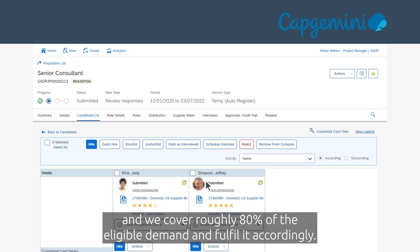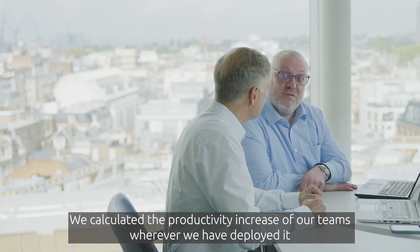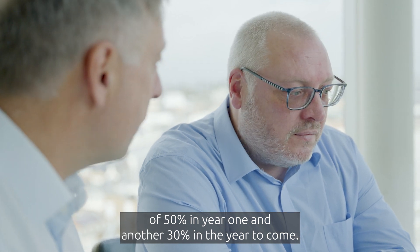We cover roughly 80% of the eligible demand and fulfill it accordingly. We calculated the productivity increase of our teams wherever we have deployed it: 50% in year one and another 30% in the year to come.